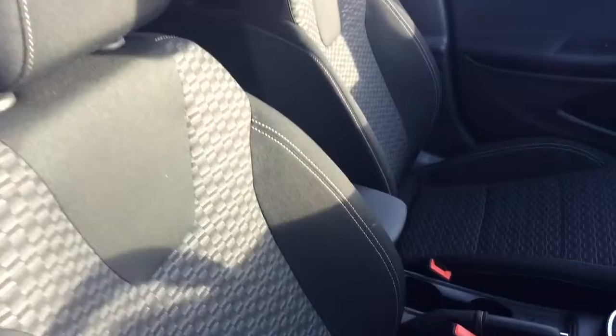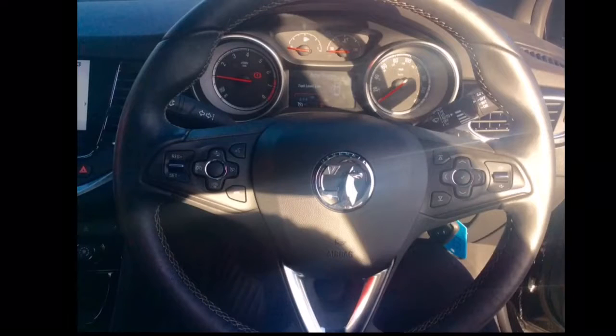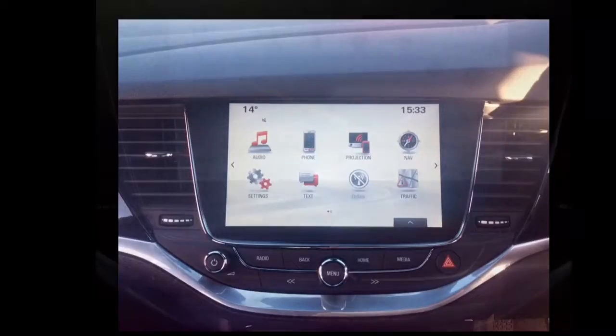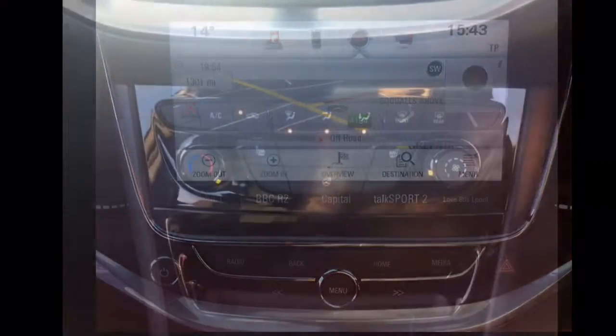The interior comprises of heated grey cloth covered seats, a multifunctional steering wheel with Bluetooth, cruise control, speed limiter and audio controls. An IntelliLink audio system with DAB radio, Apple CarPlay and NAV 900 satellite navigation system.